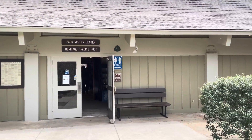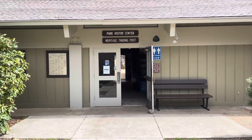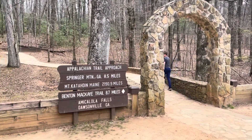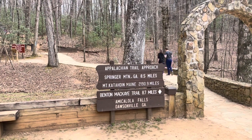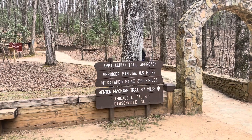This is the park visitor center here at Amicalola Falls. Right behind this is the stone arch where the trail actually starts. This is the very start of the trailhead. As you can see, Springer Mountain is eight and a half miles — that's considered mile zero. And Mount Katahdin, which is the northern terminus of the trail, is 2,191 miles north of here.